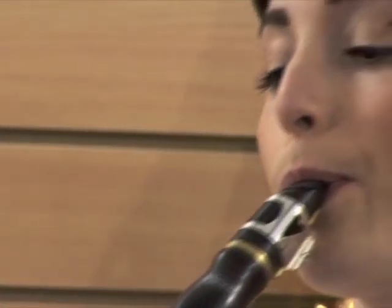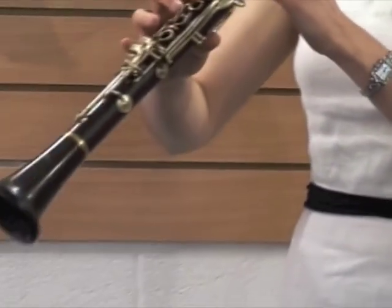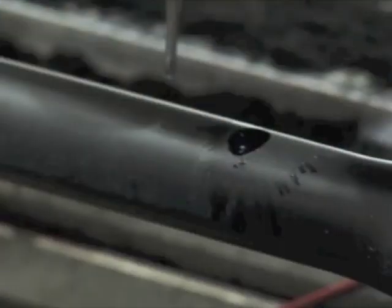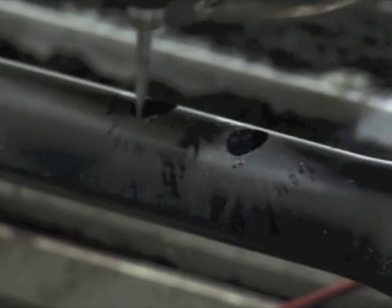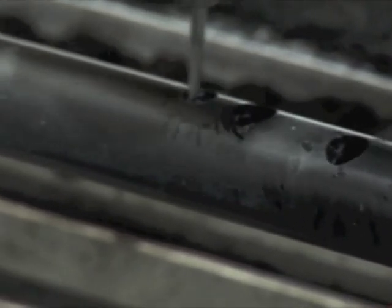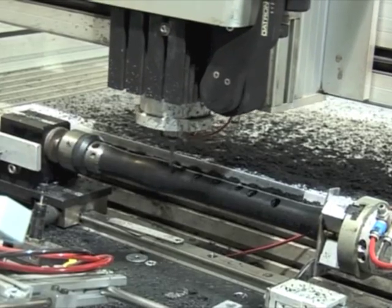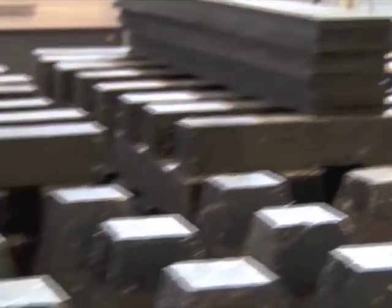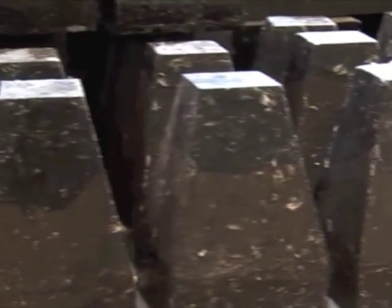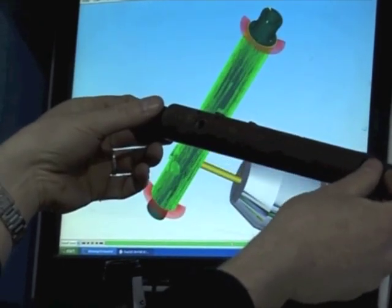At a small workshop in Marsden, the latest batch of clarinets is on the production line. Precision engineering creates the perfect sound holes. Hanson's are proud of their product, but not so proud of the story behind the wood they've used for 20 years. 96 percent of the timber coming out of Tanzania and Mozambique is harvested illegally.